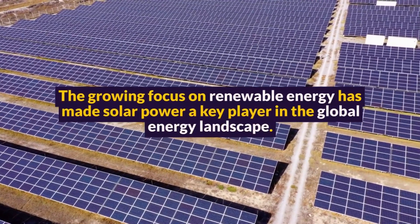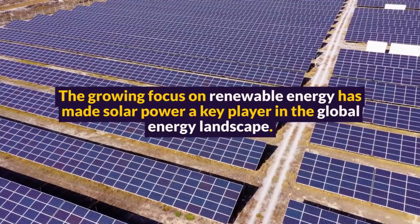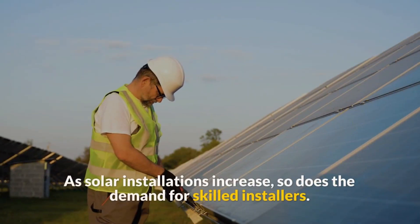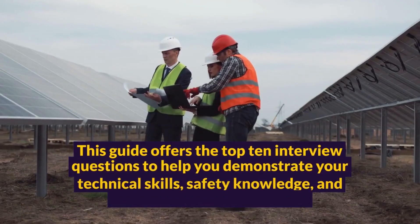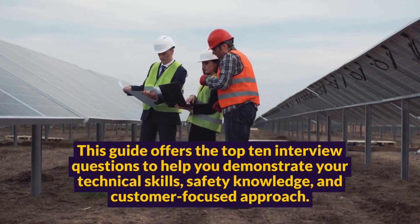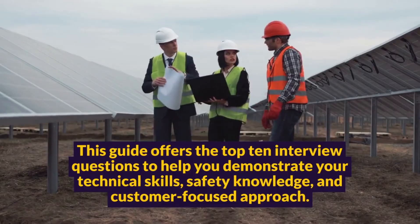The growing focus on renewable energy has made solar power a key player in the global energy landscape. As solar installations increase, so does the demand for skilled installers. This guide offers the top 10 interview questions to help you demonstrate your technical skills, safety knowledge, and customer-focused approach.